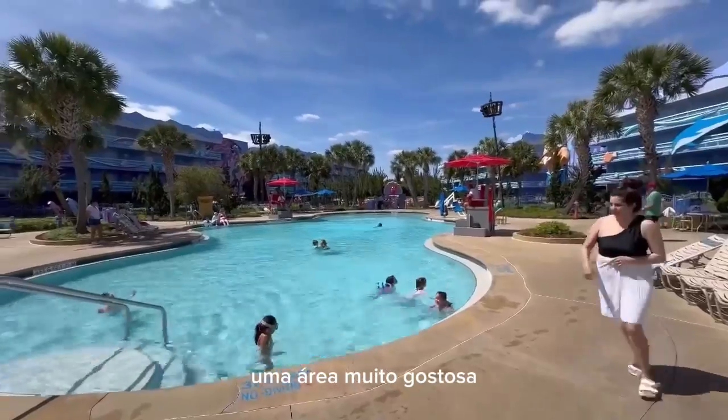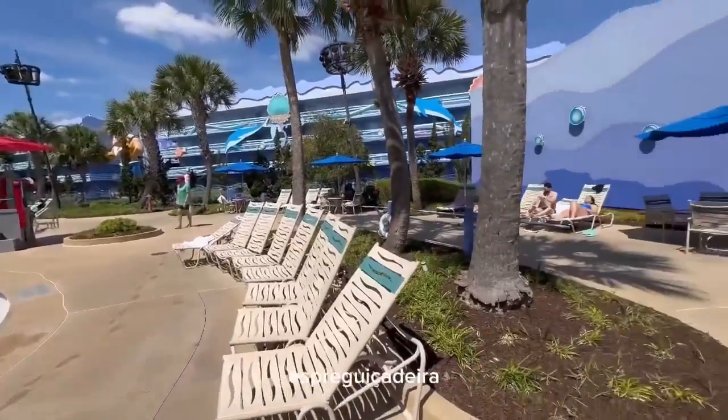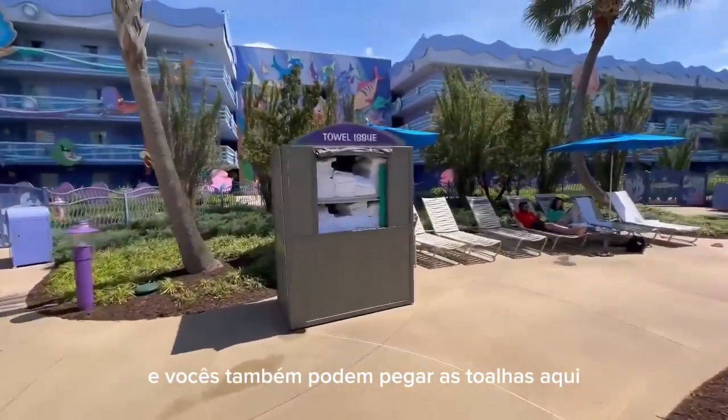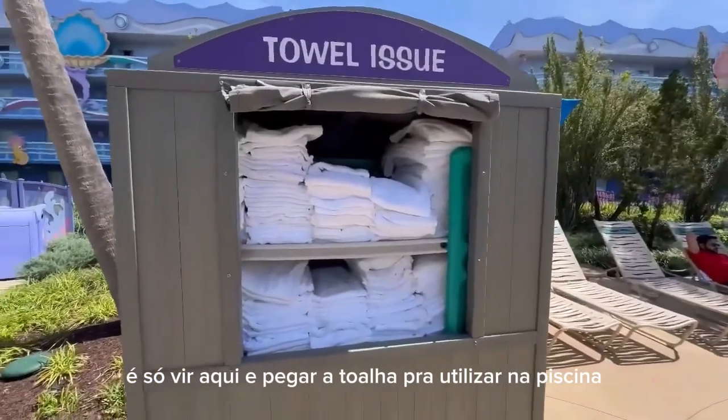Olha que linda, uma área muito gostosa, piscina bem grande, tem bastante opção também de cadeirinha, espreguiçadeira, guarda-sol para vocês estarem curtindo o dia. Vocês também podem pegar as toalhas aqui, não tem nenhum custo, é só vir aqui e pegar a toalha para utilizar na piscina.